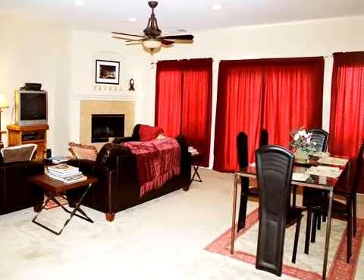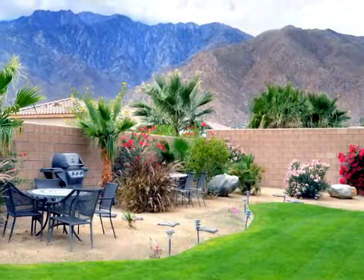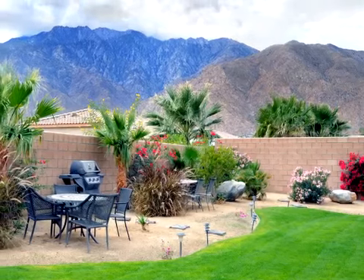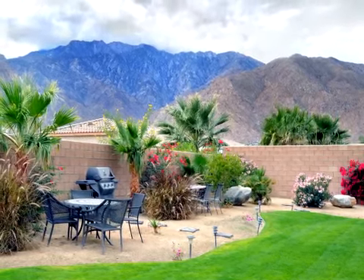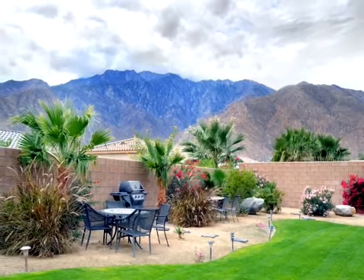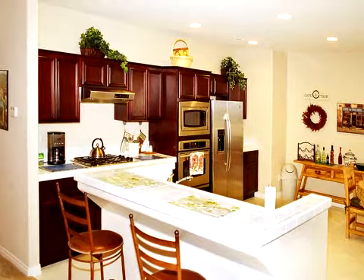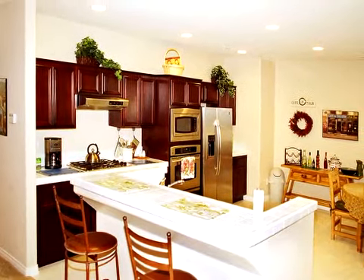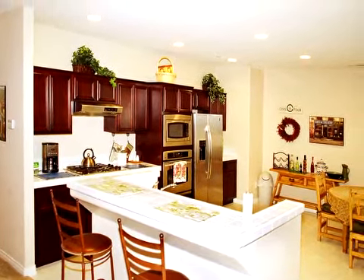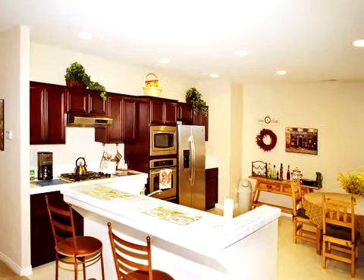After a day of golf, enjoy a grilled meal in the peaceful serenity of the private backyard with lovely outdoor patio dining, professional landscaping, and breathtaking mountain views. The gourmet kitchen features stainless steel appliances and has casual dining for six with a breakfast bar for two.